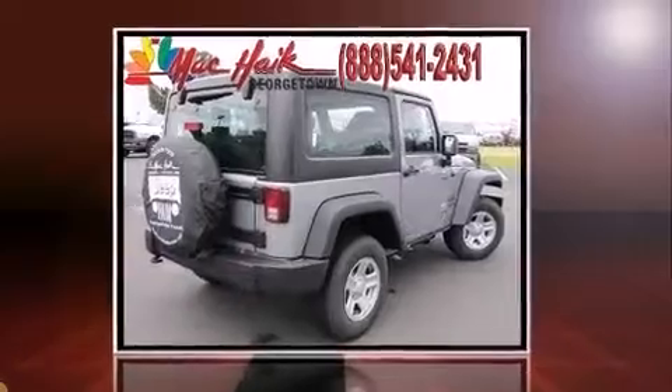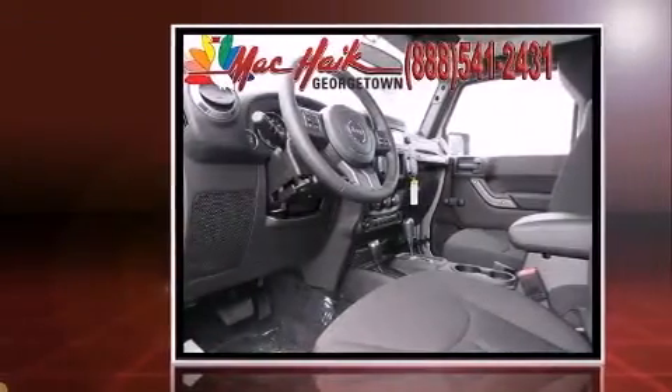Familiarize yourself with the 2013 Jeep Wrangler. This two-door, four-passenger convertible is ready to drive off the showroom floor.